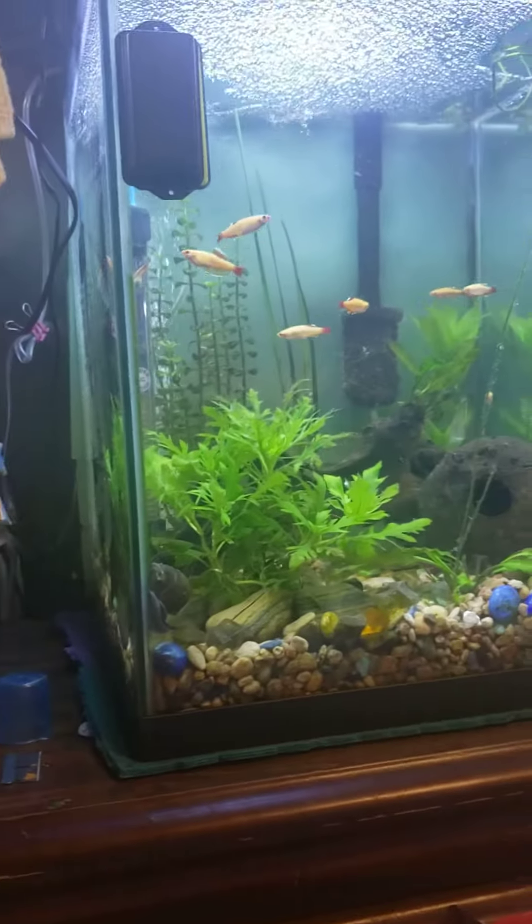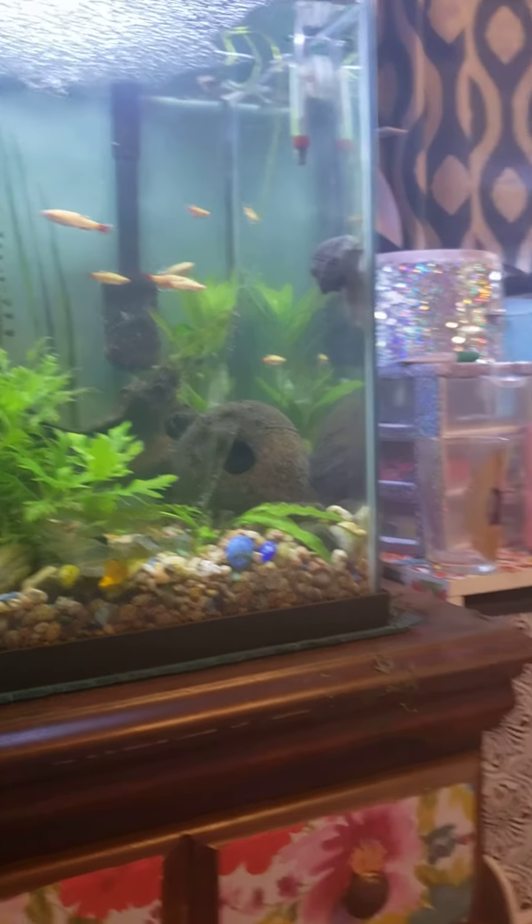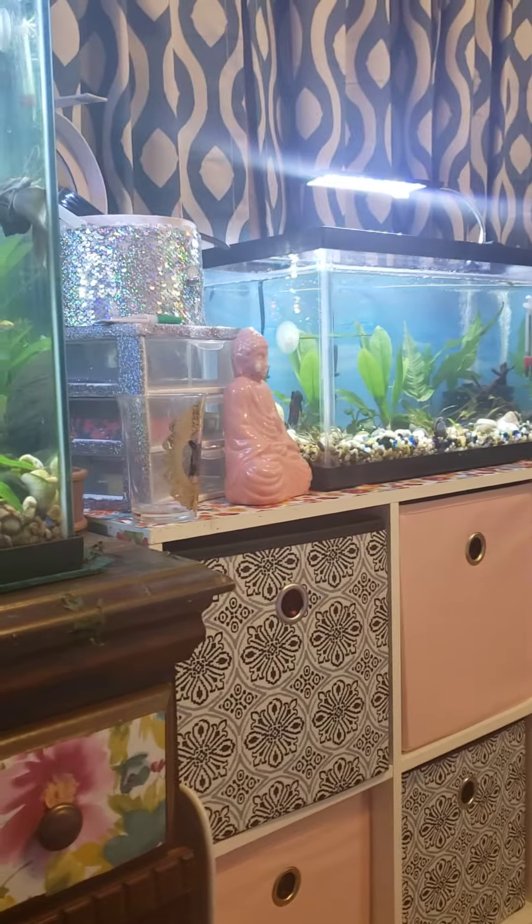This one is still giving me problems. I did trim a bunch of the plants and get rid of some of the algae and stuff, but there's still that going on of course.